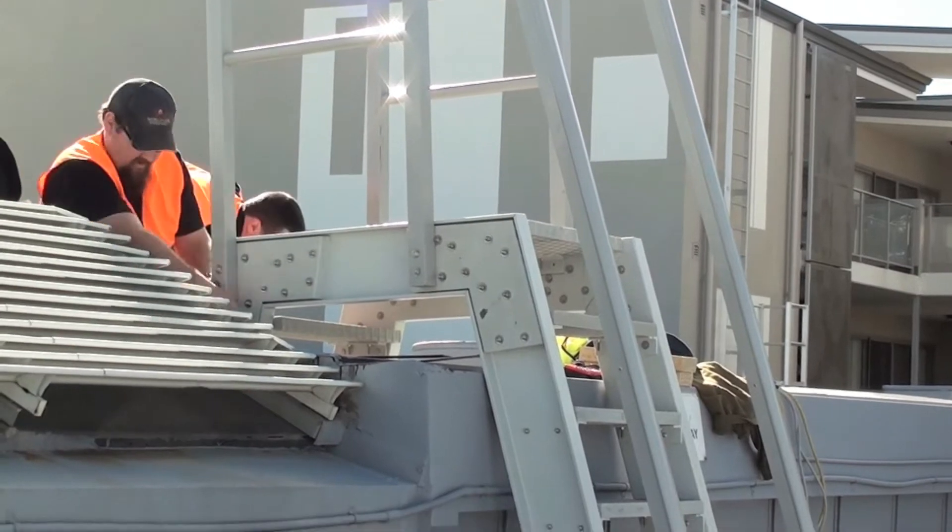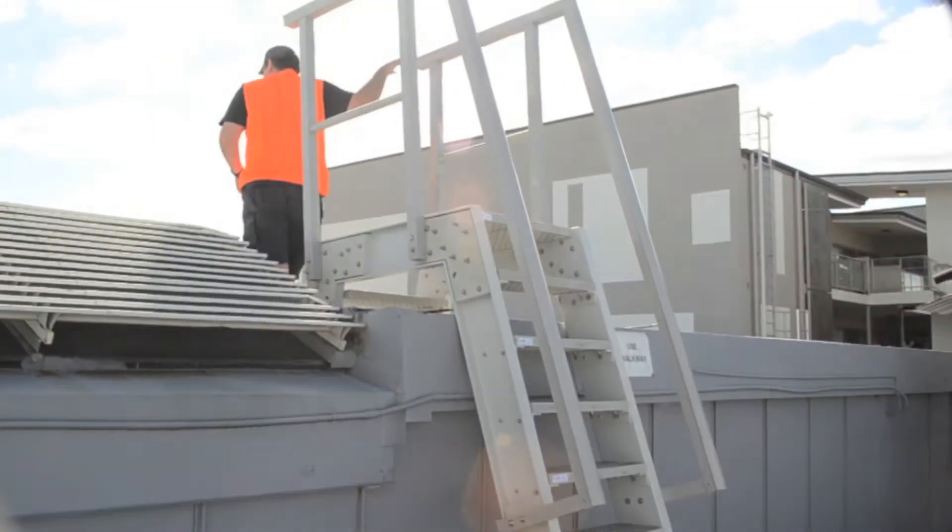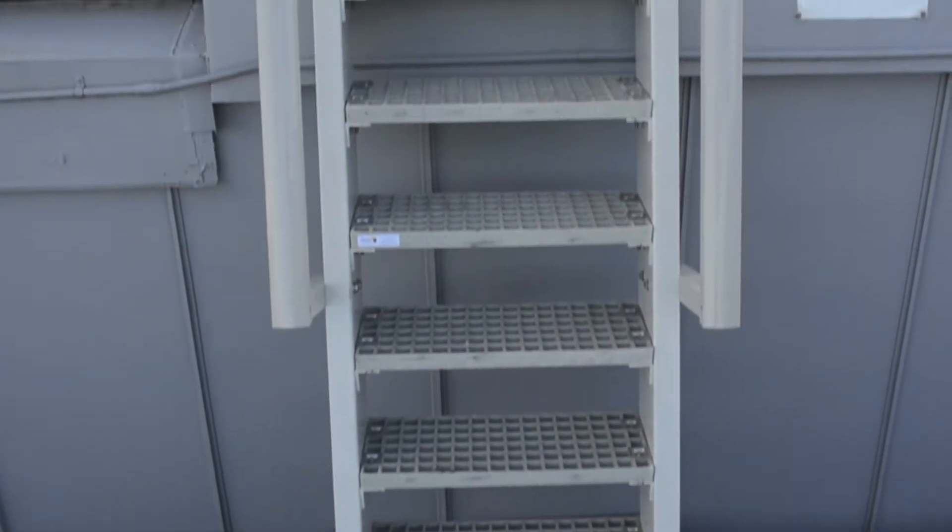A few bolts, nuts and washers later and it was done — a safe, non-slip and lightweight ladder that will never rust and won't put undue pressure on the roof itself.